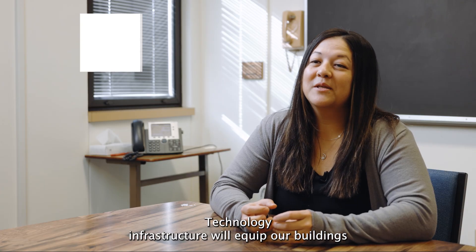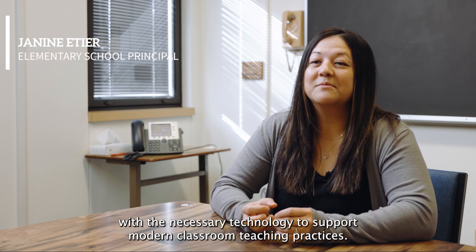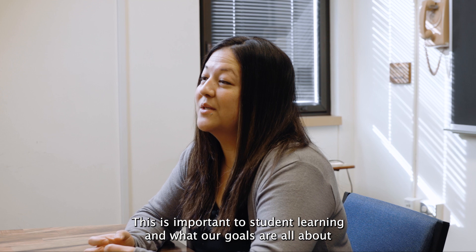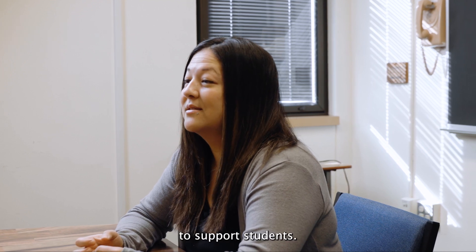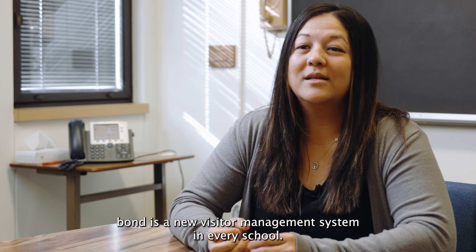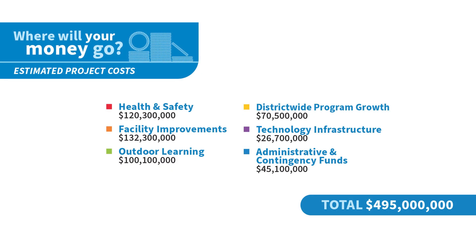Technology infrastructure will equip our buildings with the necessary technology to support modern classroom teaching practices. This is important to student learning and our goals. Another important item covered in the 2023 bond is a new visitor management system in every school.